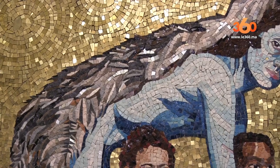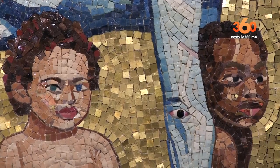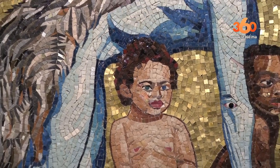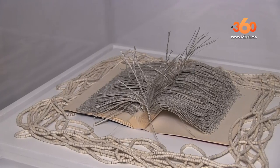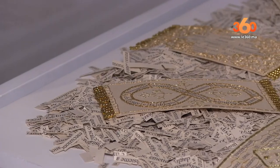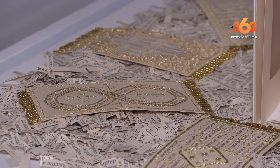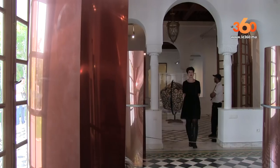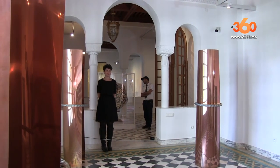Ce sont 13 artistes italiens de différentes générations. Il y a de Gino de Dominicis jusqu'aux jeunes comme Salvatore Rancho. Les générations sont très différentes entre eux. Ils travaillent surtout avec les techniques traditionnelles, avec les matériaux traditionnels et avec une sensibilité des formes qui entre très fortement en relation avec l'esthétique et la culture des lieux où on l'apportait.